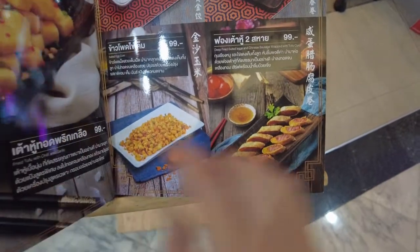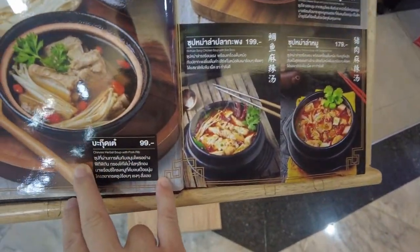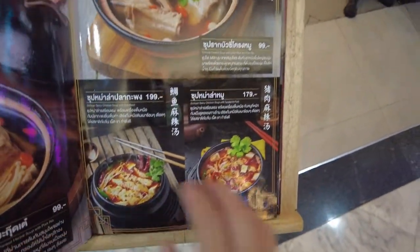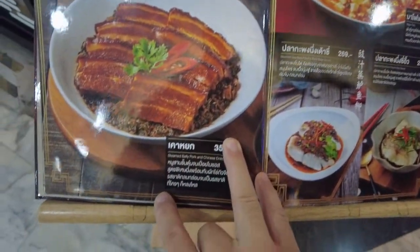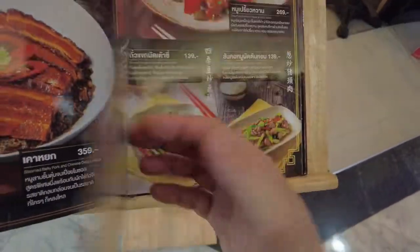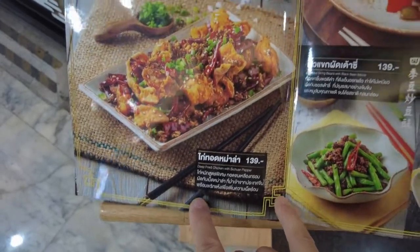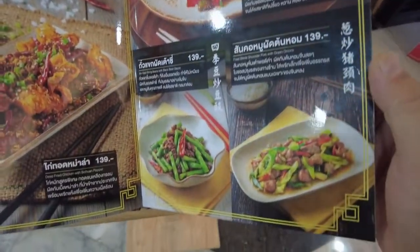They have English and Thai text on the menu so you can figure it out if you can read English. Good photography on this menu too. Mapo tofu — that's good stuff. Oh, here's some Szechuan. I have a feeling this place might be good.